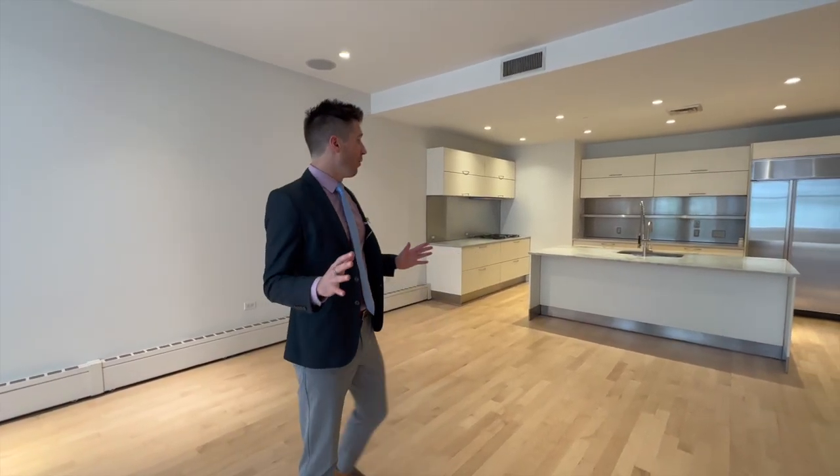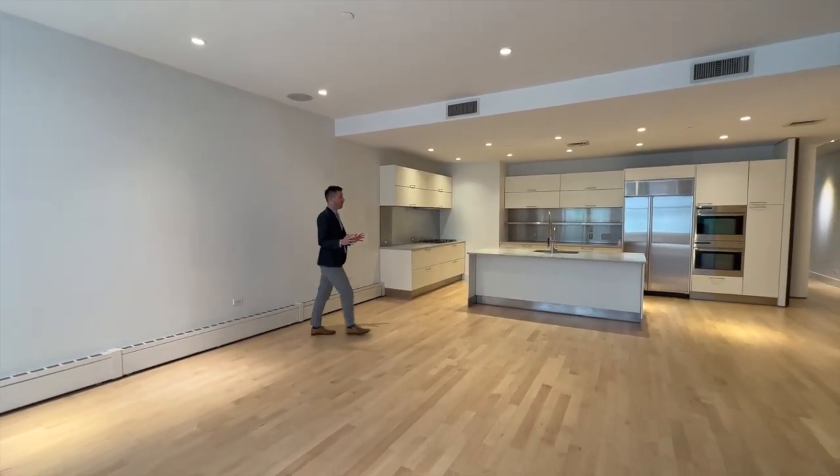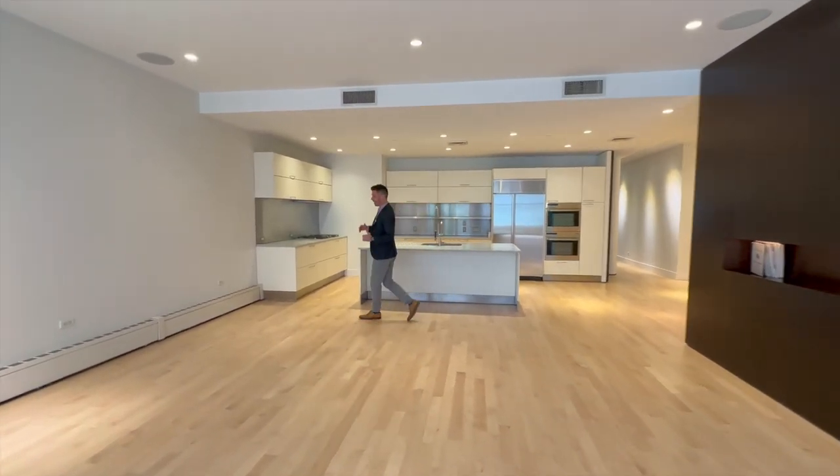Welcome to an amazing building. We are in one of the largest apartments — wide open spaces. It is a floor through. This living room is not going to come across on video. It is gigantic.